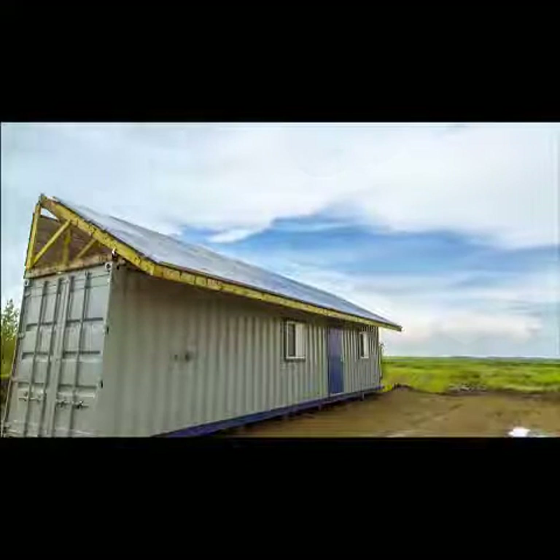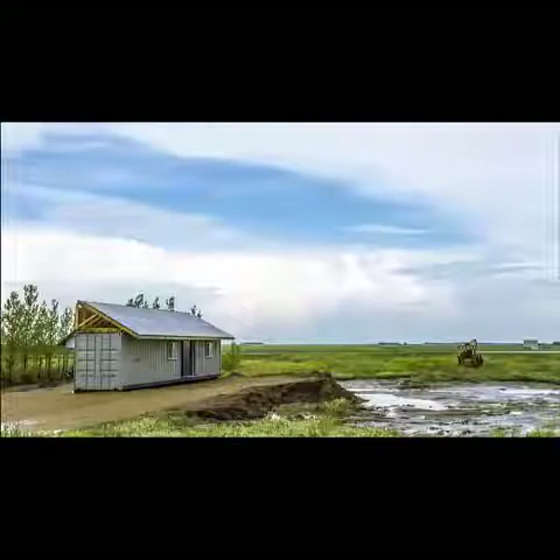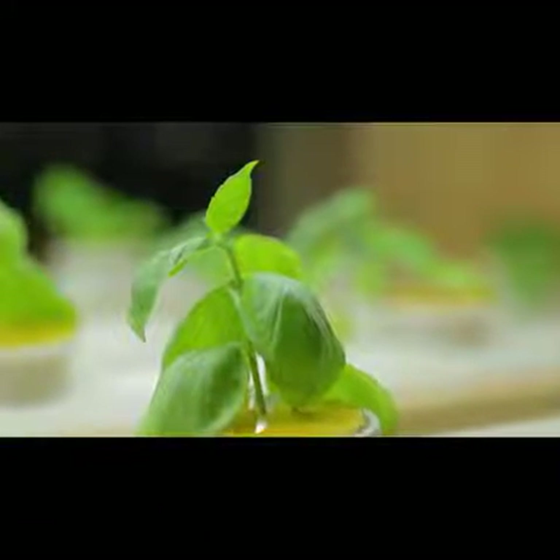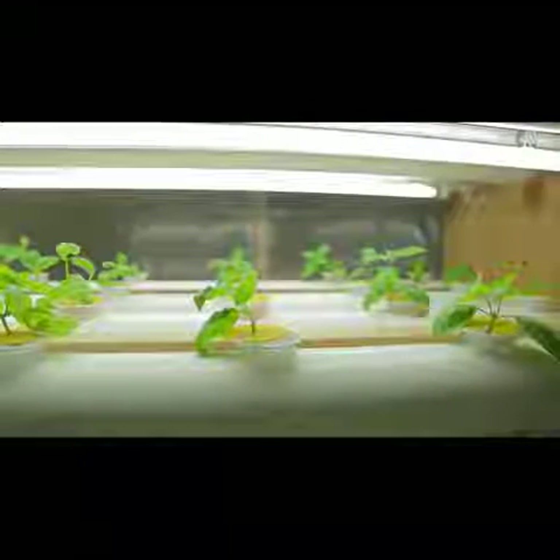The shipping container solution that we've put into place was essentially designed to be a food solution. It could provide a more total solution for water, for electricity, and for food for a population that's around it.